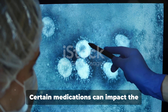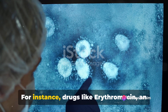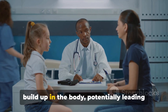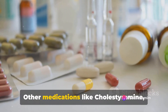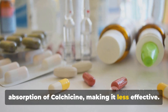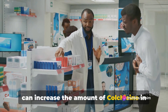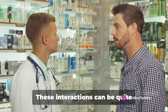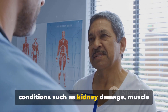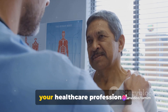Now let's talk about drug interactions. Certain medications can impact the effectiveness of colchicine or increase the risk of side effects. For instance, drugs like erythromycin, an antibiotic, or cyclosporine, an immunosuppressant, can cause colchicine to build up in the body, potentially leading to toxicity. Other medications like cholestyramine, used to lower cholesterol, may reduce the absorption of colchicine, making it less effective. It's also important to note that consuming grapefruit or grapefruit juice can increase the amount of colchicine in your bloodstream, which can also lead to toxicity. These interactions can lead to serious health conditions such as kidney damage, muscle damage, or even death.